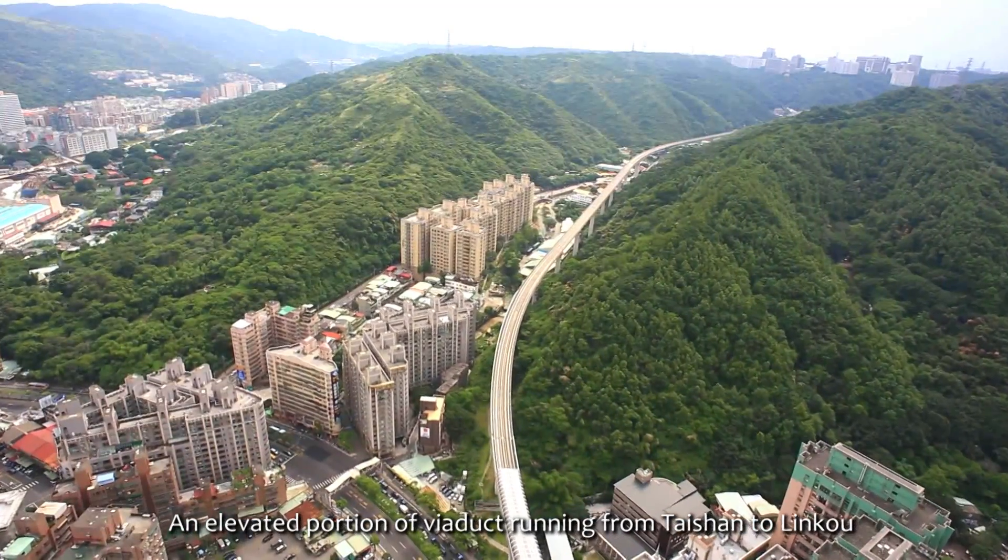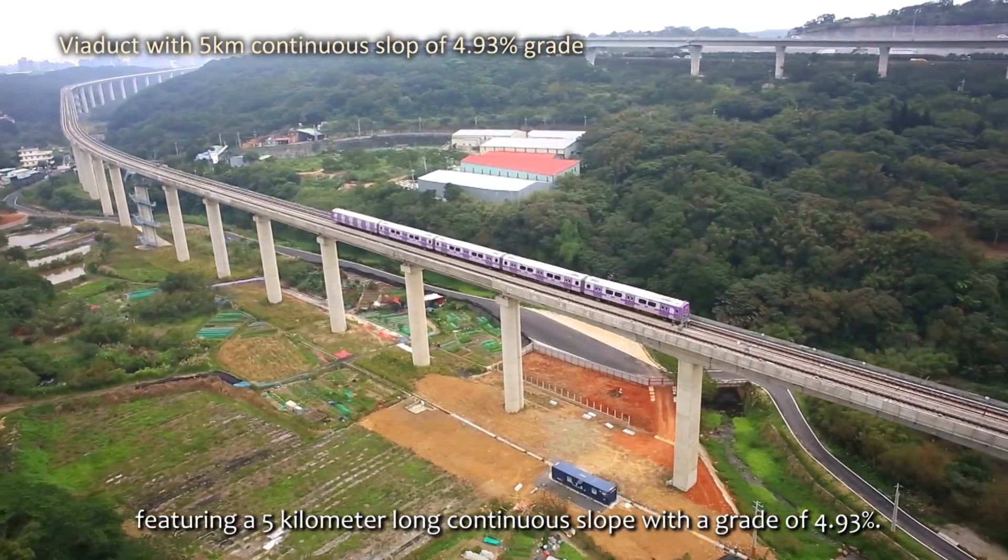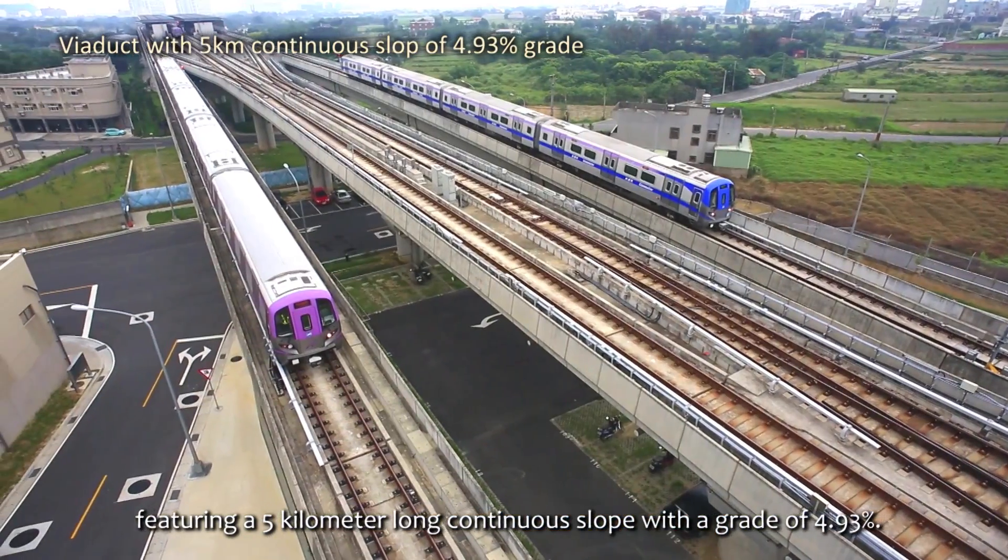An elevated portion of Viaduct running from Taishan to Linco features a 5 km long continuous slope with a grade of 4.93%.